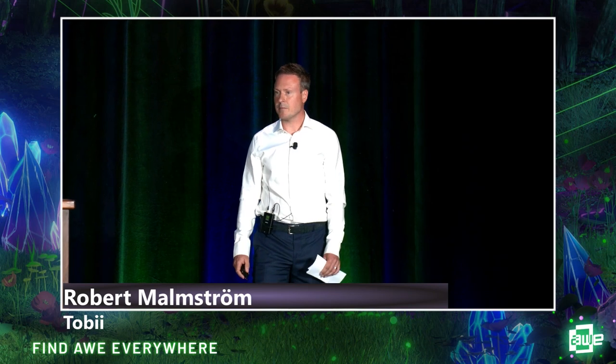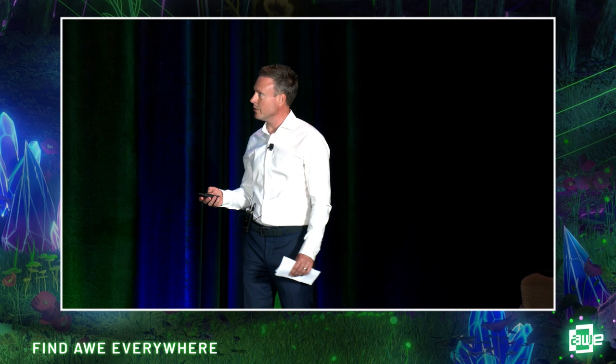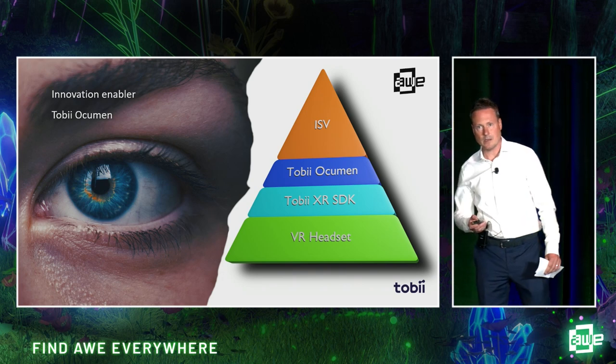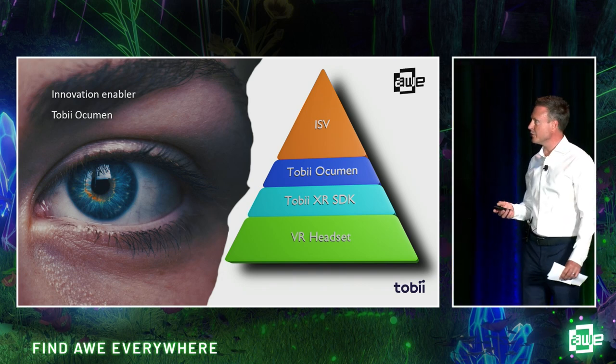Thank you. I'm Robert Malmstrom, I'm the product manager of Tobii Occumen. I've been working at Tobii for about seven years. One of the most common questions I get is: what is Tobii Occumen? Where does it fit into a whole VR eye tracking system? At the base, you have the VR headset with the raw sensor data, and there's not much you can do with that.